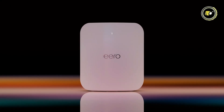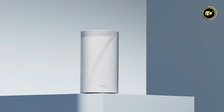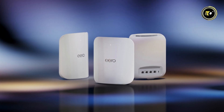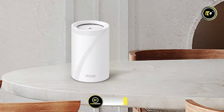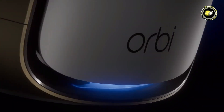Welcome back, tech lovers. Today, we're diving into the world of cutting-edge connectivity with our roundup of the top 5 best mesh Wi-Fi 7 routers of 2024. In this fast-paced digital era, having reliable, high-speed internet is a must, and these routers are leading the charge in delivering seamless coverage and lightning-fast speeds. Stay tuned as we explore the features, performance, and innovations that make these routers stand out from the crowd.